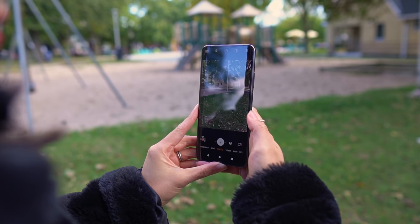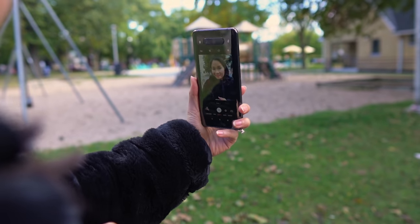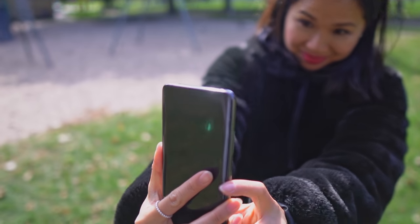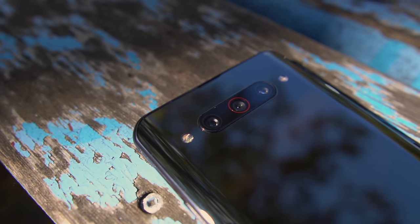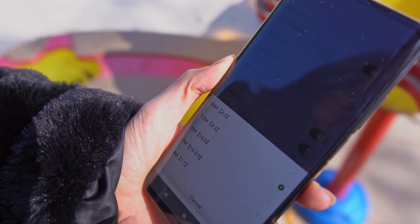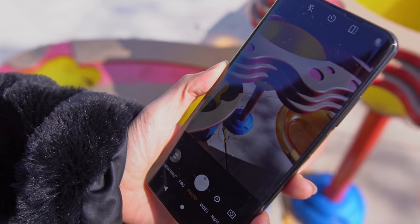Where the secondary screen makes the most sense is when you need to take a selfie. Since there's no camera on the front, to take a selfie, the camera prompts you to flip the phone around. It automatically activates the secondary display and now you're taking selfies with the wide and ultra-wide cameras on the back. The quality is pretty darn good — you can bump the resolution up to 48 megapixels, but you lose the ultra-wide angle option.